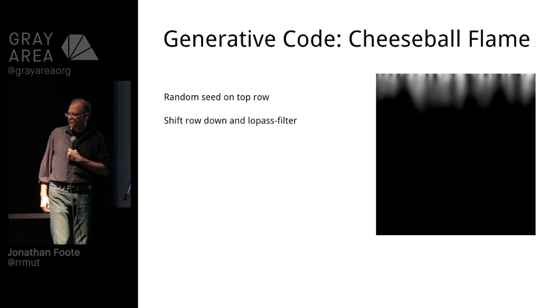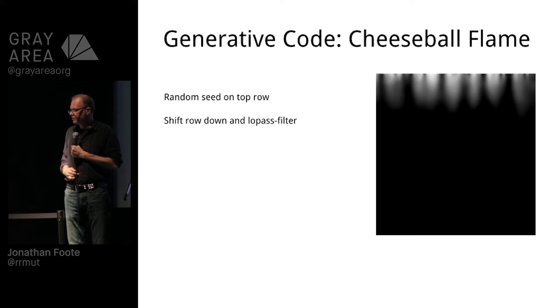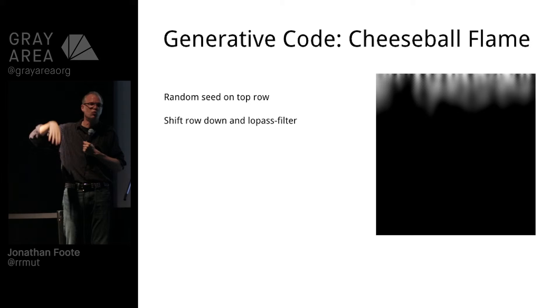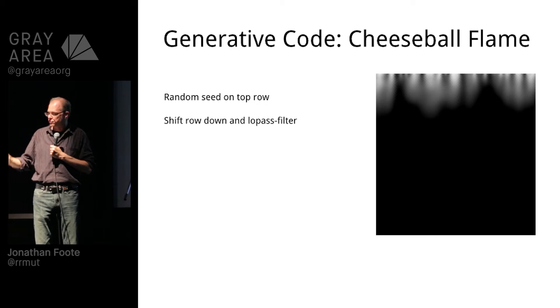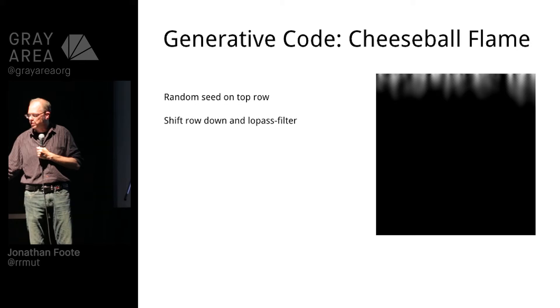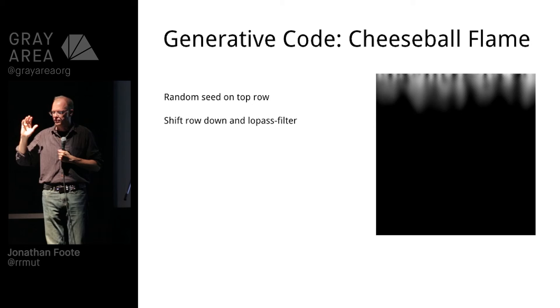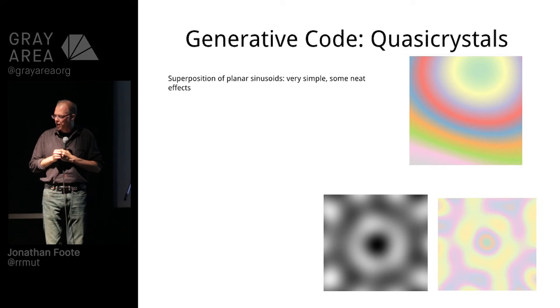The cheeseball flame effect — I put that on a grayscale, otherwise it's just too horrible to contemplate. This is one of the earliest algorithms: you basically do a random line at the top, shift it down, low-pass filter it — blur it — and just keep doing that iteratively. Super easy. It had some nice effects on the tree. Basically I would take a line a couple rows down from the top, feed that to the tree, and it would evolve over time. You could put audio in there, you could put touch in there — I just put random stuff in to start.